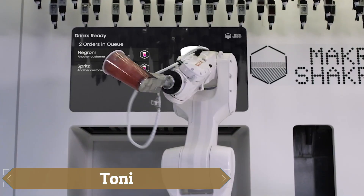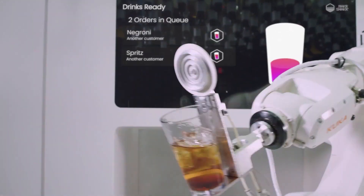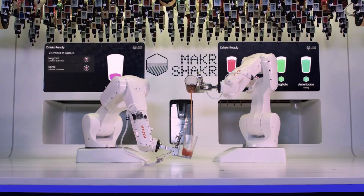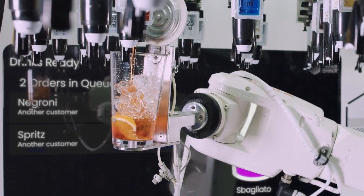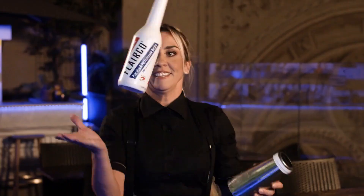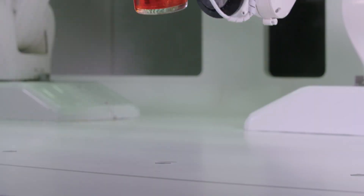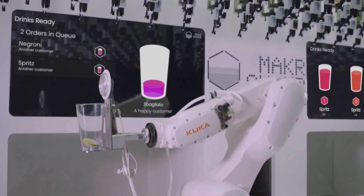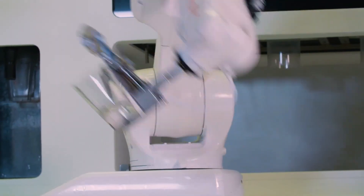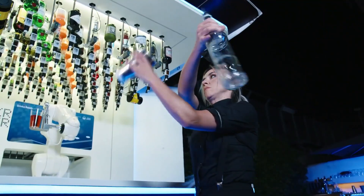Humans and machines went head-to-head behind the bar in a showdown between world-class flair bartender Daniela Estrada and Tony the Robot. Tony isn't just good with bottles and glasses — he's also in the running for the title of fastest robotic bartender on the planet, capable of serving up to 250 cocktails an hour. Orders are placed via a mobile app, making Tony a highly efficient option for venues, available for about $110,000.